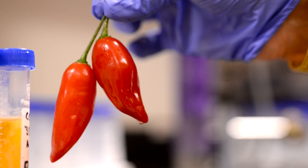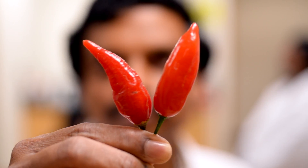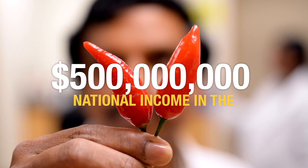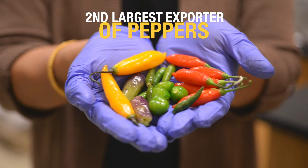The focus of our research is mainly genetic analysis of peppers for different traits. The peppers are worth about $500 million in national income in the United States, and the United States is the second largest exporter of peppers across the world.